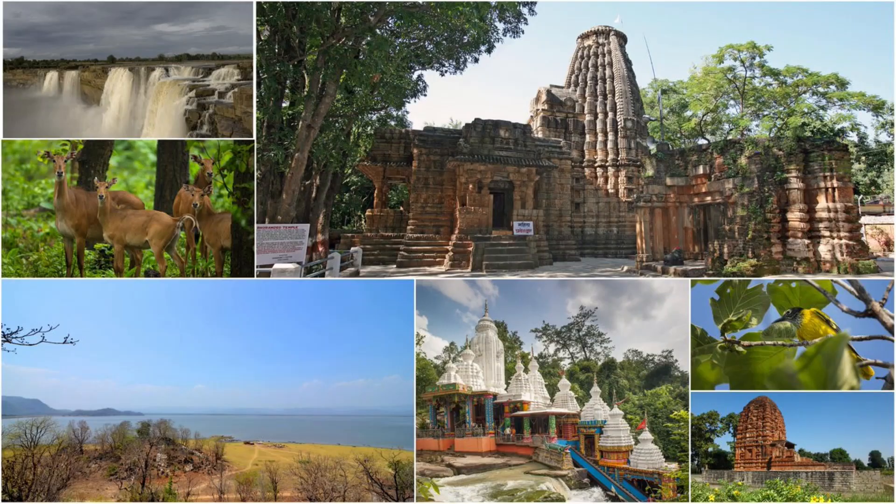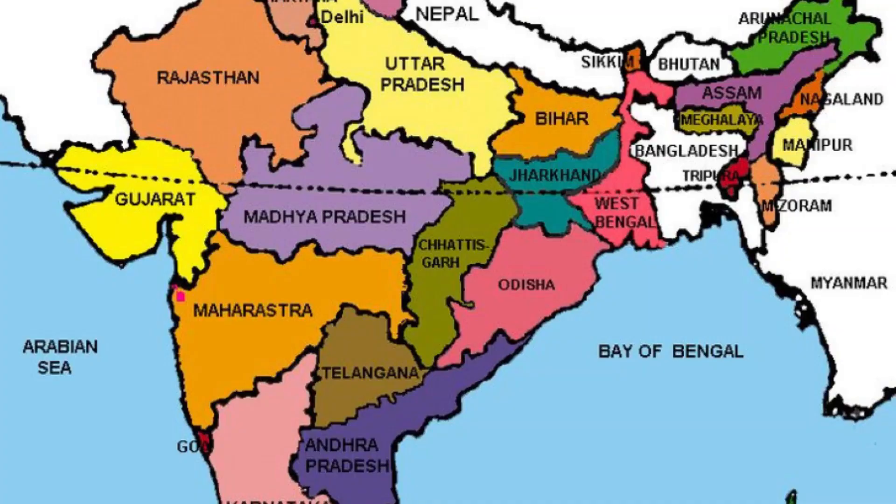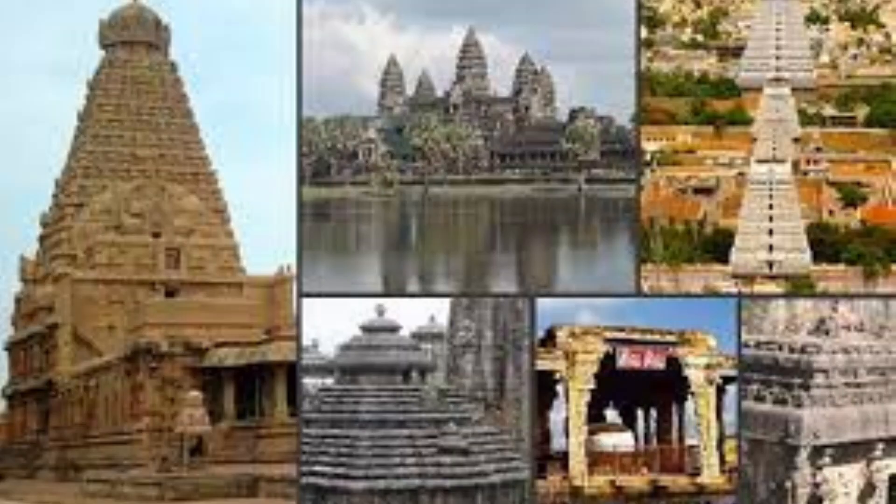Did you know a fascinating fact about this central region of India? It borders seven states namely Uttar Pradesh, Madhya Pradesh, Maharashtra, Jharkhand, Odisha, Telangana and Andhra Pradesh. Interestingly, I'm sure you remember walking along with me on my temple journey to all the seven states.